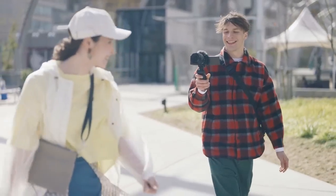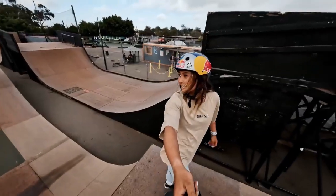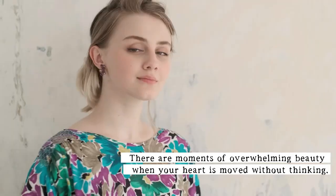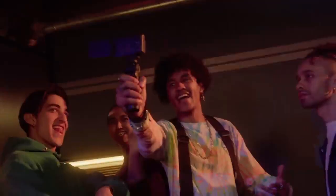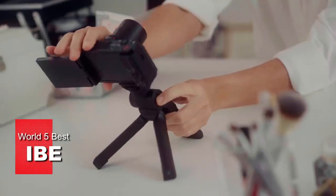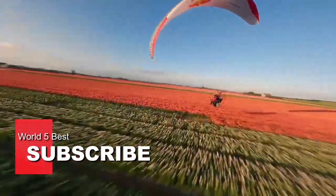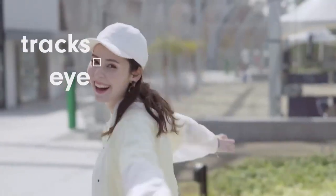That's it for this video. We hope you enjoyed watching and learned something new. These are the 5 best vlogging cameras in 2023 that we have researched for you. If you liked this video, please give it a thumbs up and share it with your friends. Also, make sure to subscribe to our channel and hit the bell icon to get notified whenever we upload a new video. Thank you for watching and we'll see you in the next one.